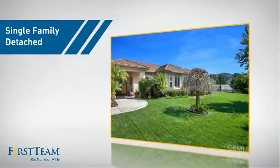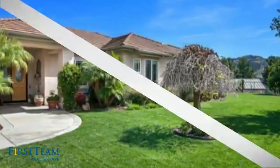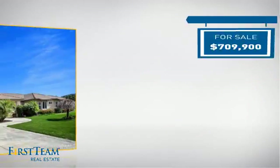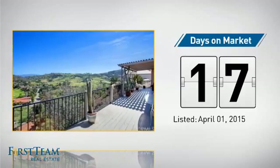This detached home is a great choice for families who want the privacy of their very own lot, and it's located in this area. Currently listed at just over $700,000, it just went on the market this month.